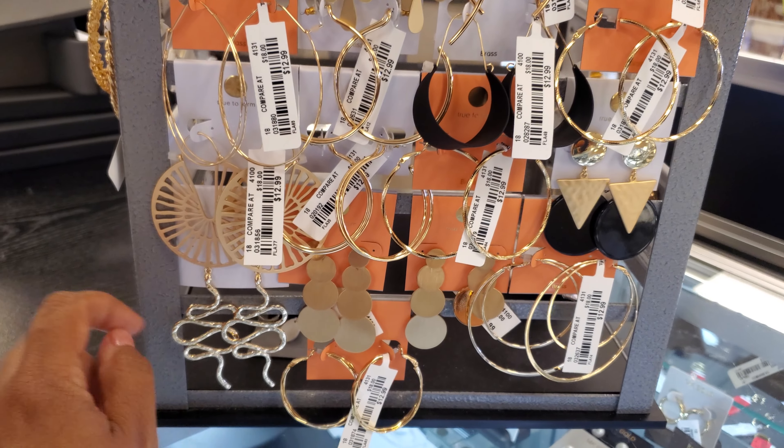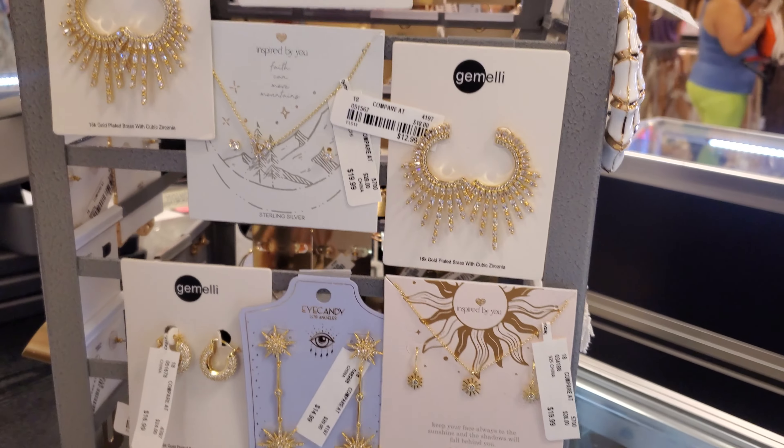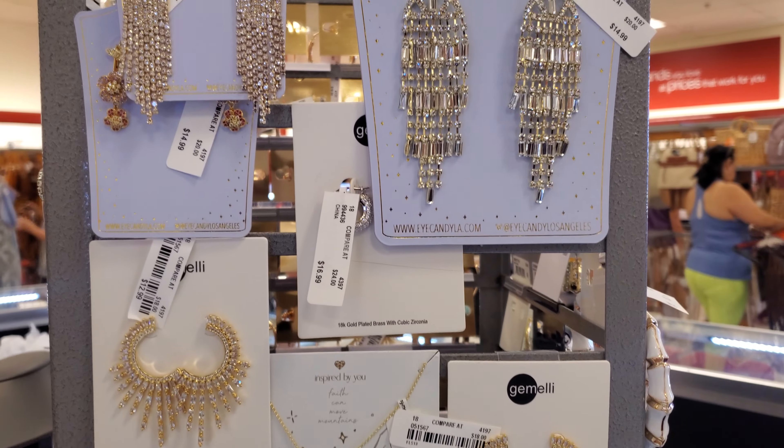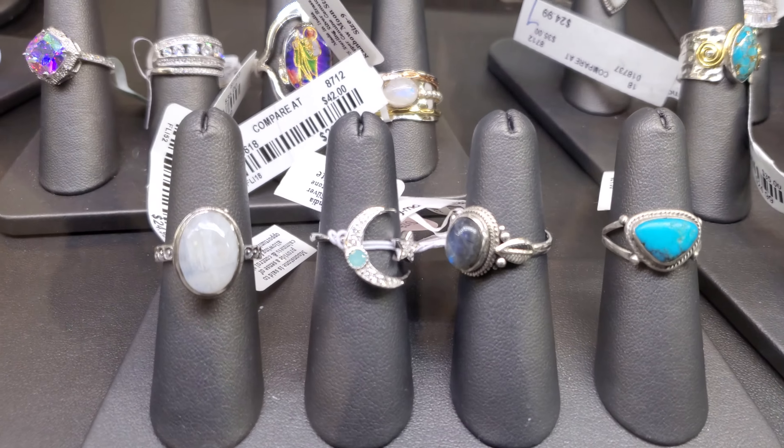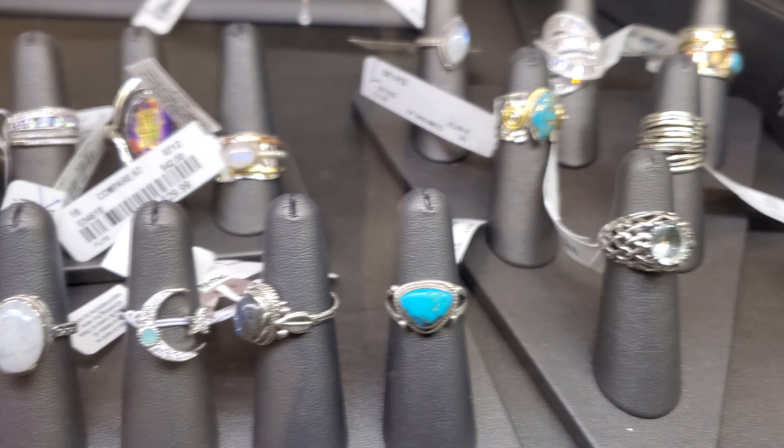All the hoops are over here. Here are the little sneaky ones. It looks like the price point is $13 on the hoops. These are kind of cool down here — turquoise. I love the moon one. There's some cool stuff, and look at this heart one.